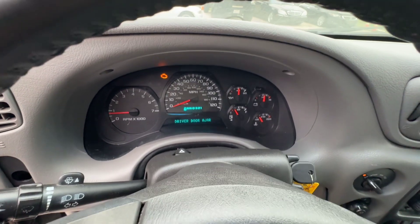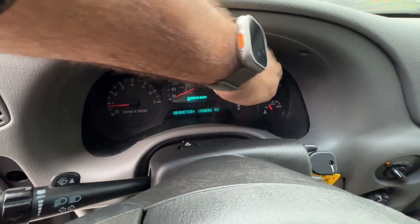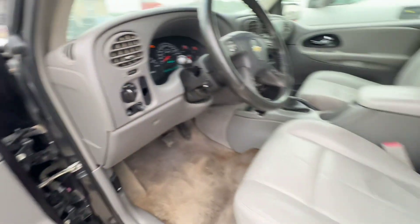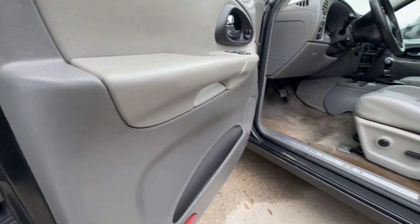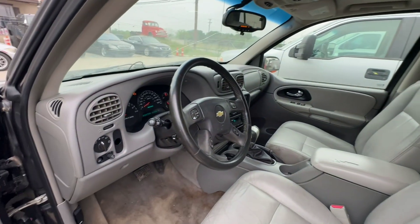On your mileage, we see over here 183,856. Available for auction at alumauctioneers.com.